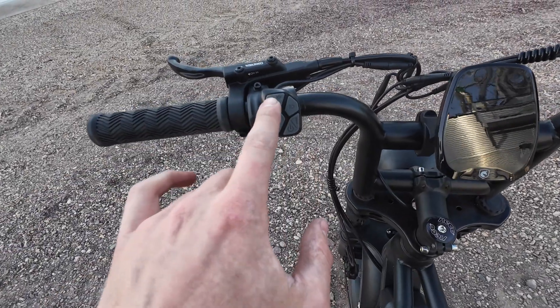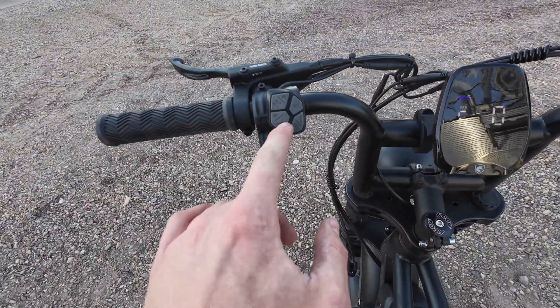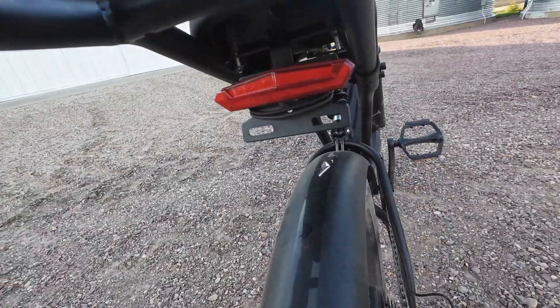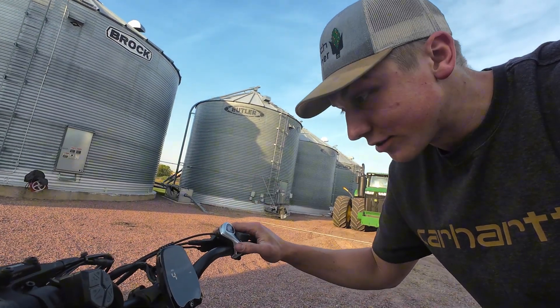The controls are super easy to run. If I want to increase the speed of the battery I just hit the plus, decrease it there. Then it's got a throttle that drives it forward. Also right now I have the blinker on, which I think is super cool. It has all that functionality while also still remaining a fully operational bike with seven different speeds. You can obviously use the pedals and chain and not use any of the electronic assist. So if I do want to get a good workout in while checking crops, I still have that option as well, or just have a regular Friday night bike ride.